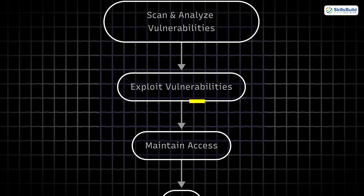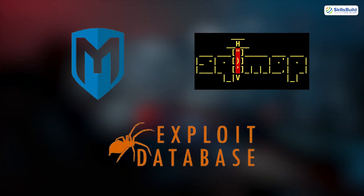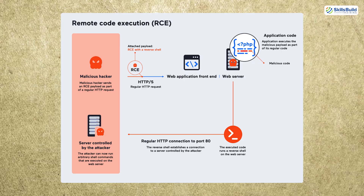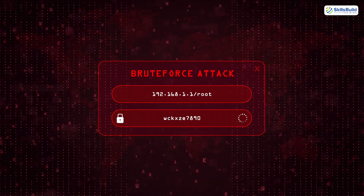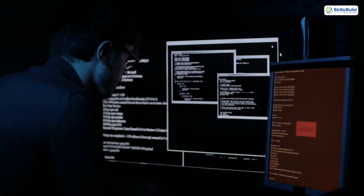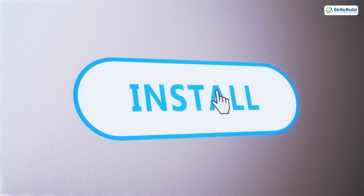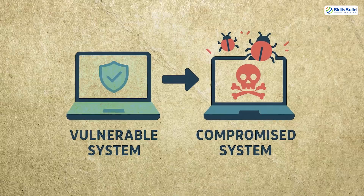Step 4: Exploitation. This is the part Hollywood loves to glamorize — the moment access is gained, walls are bypassed, and the hacker steps inside. Using tools like Metasploit, SQLMap, or ExploitDB, hackers launch targeted payloads to breach the system. Found a vulnerable port? Use a remote code execution exploit. Weak login page? Try credential stuffing or brute force attacks. Found an XSS? Inject scripts to steal session tokens. Once inside, they might elevate privileges to get root access, install backdoors for future control, and dump passwords and sensitive data. This is the turning point where a vulnerable system becomes a compromised system.